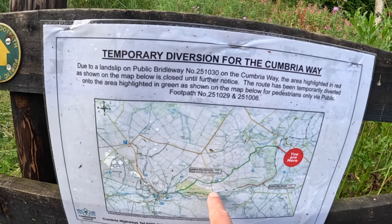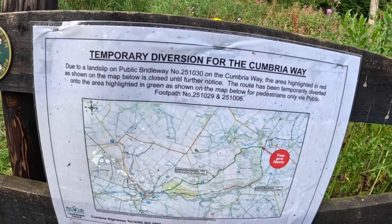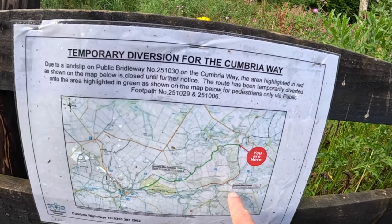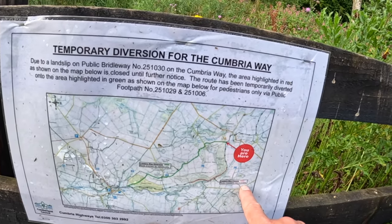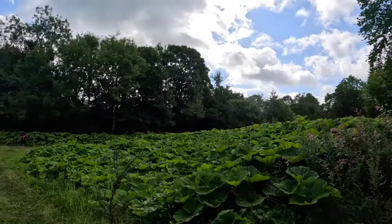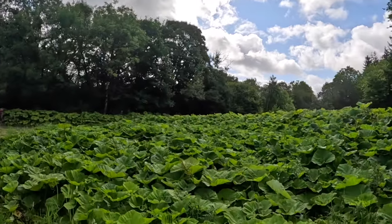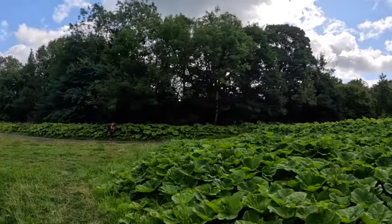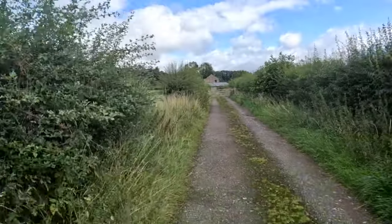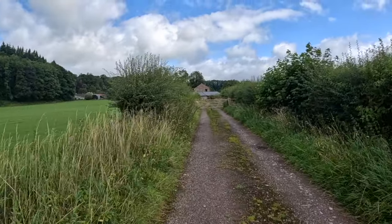We actually did this and then took that through the farms and across the top. That's closed due to impassable landslip, so we're back onto it now. Look at that — a field full of Jurassic things. They look a bit like rhubarb, but they're not. We've done about 5km now on the unofficial route to get to here.